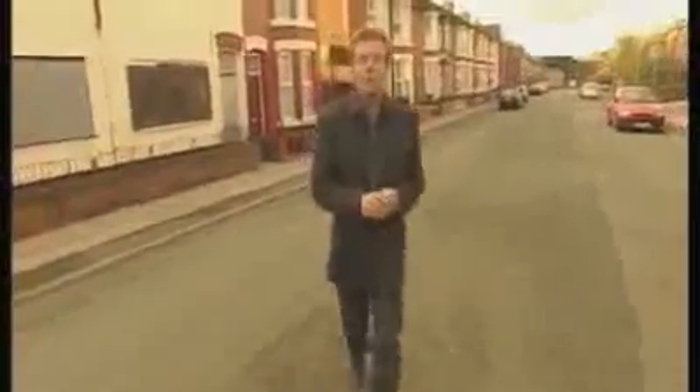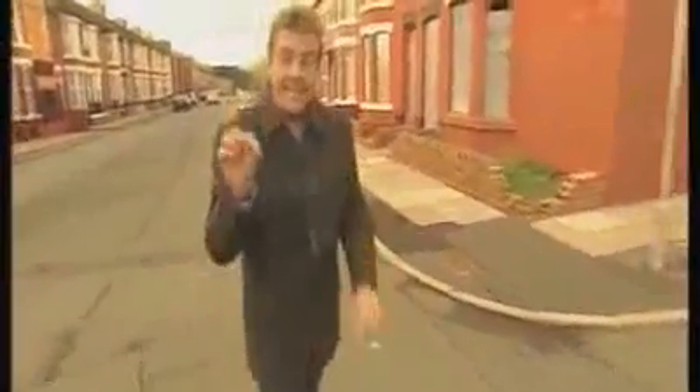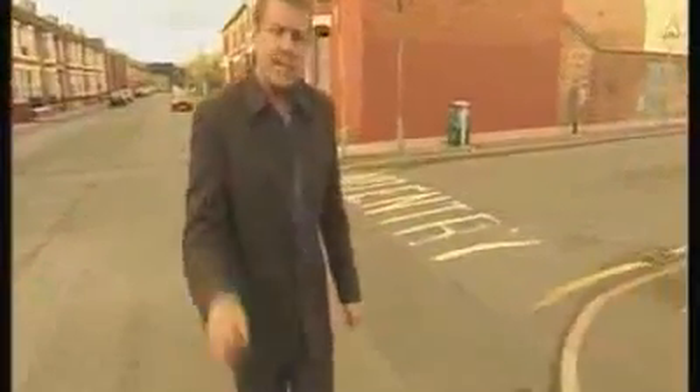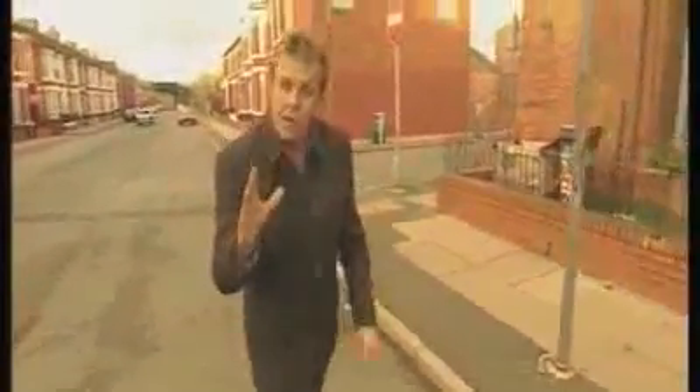I'm going to teach you about something called the property ripple. First of all, what you've got to do is find yourself a place where property prices have gone through the roof in recent times — in this case, Liverpool. Then, instead of buying in the centre of that area, you buy on the outskirts, within a reasonable distance. Imagine throwing a stone into a pond and the ripple it would create. Buying the outlying regions with a view to the fact that people won't be able to afford to buy in the centre of the ripple — they'll buy on the outskirts, and as a result, property prices will rise accordingly. So here I am in Litherland, where you can still get a three-bedroomed terrace property for £40,000.